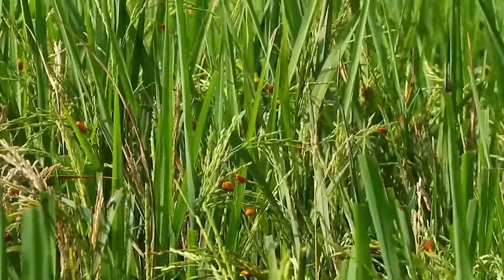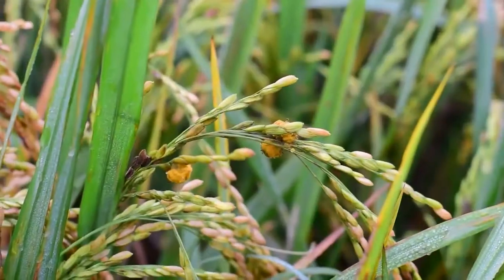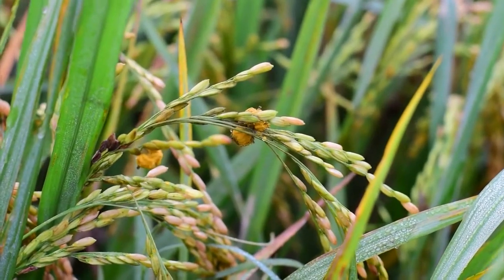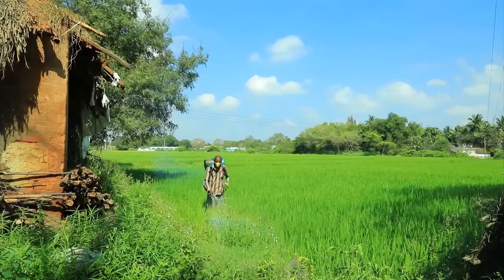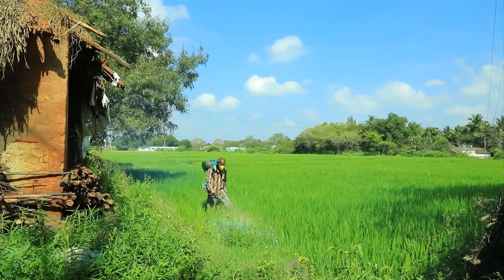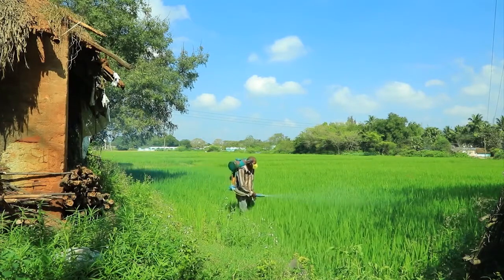One such major disease is false smut of rice. As a result, farmers have increasingly relied on toxic pesticides, harming their health, damaging the environment and putting themselves into debt.